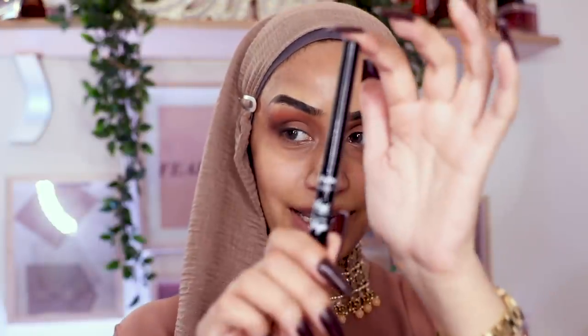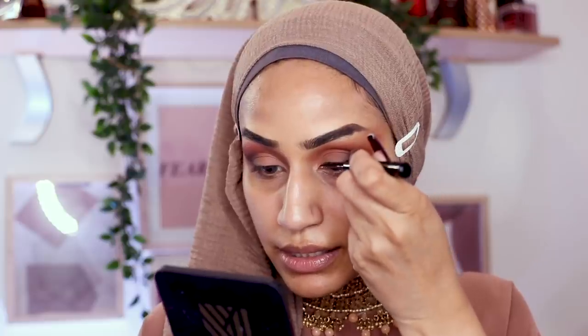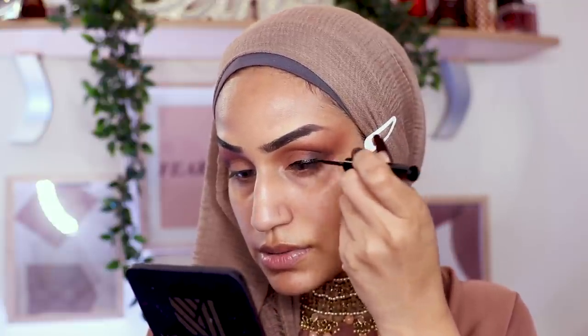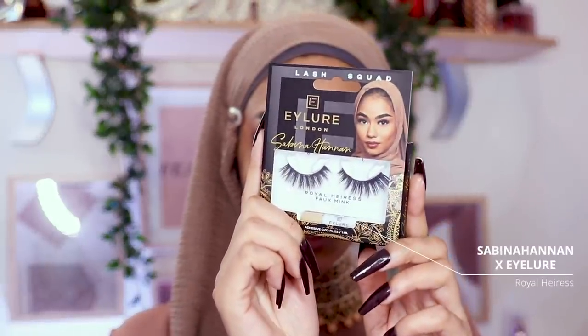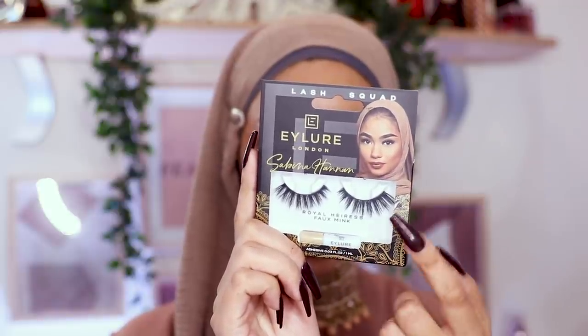For liquid liner I'm going in with the NYX Cosmetics Vinyl Liner, keeping it nice and diagonal, gently connecting it into the brown smoke. The ease of this liner is so good — why is everything shocking me? For lashes I'm going in with the Ilio times Sabina Hanan lashes in the style Royal Heiress, which comes with its own little glue. The styles are so nice and fluttery.